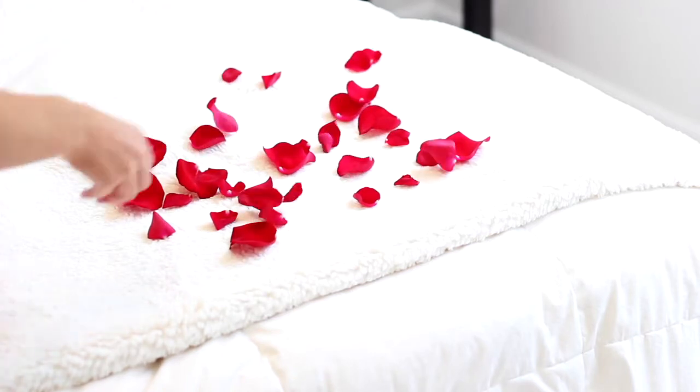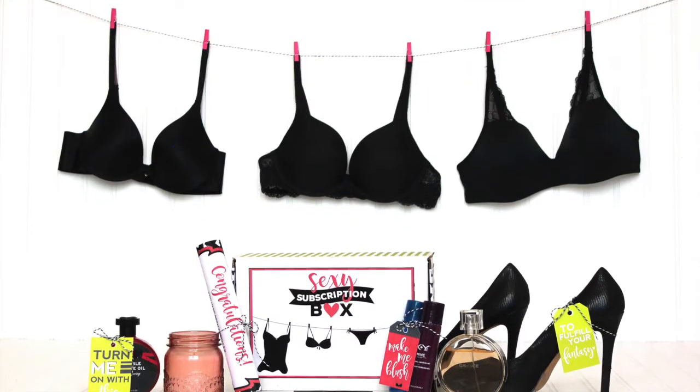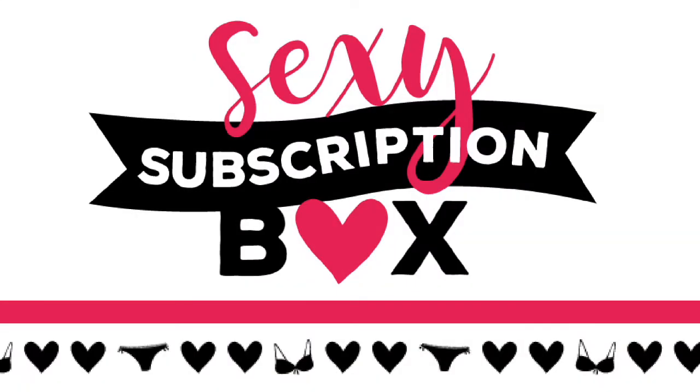Are you ready to go back to the honeymoon phase of your relationship? Deliver your tempting box right on the bed and get ready for some lovin'. After the first package arrives, you won't be able to keep your hands off each other.